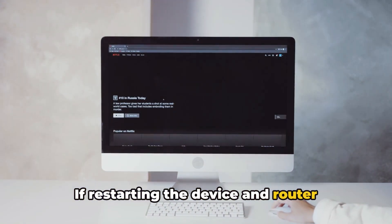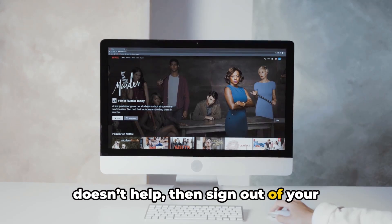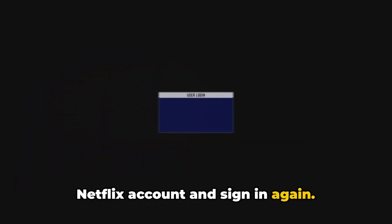If restarting the device and router doesn't help, then sign out of your Netflix account and sign in again. This will refresh your session.